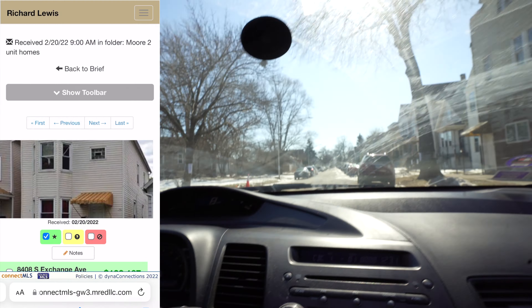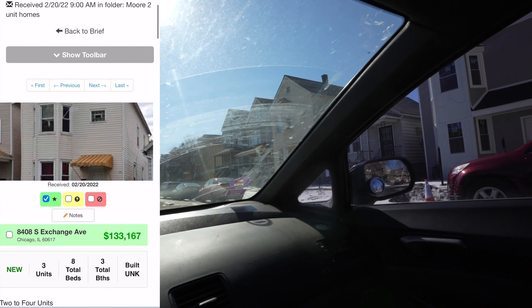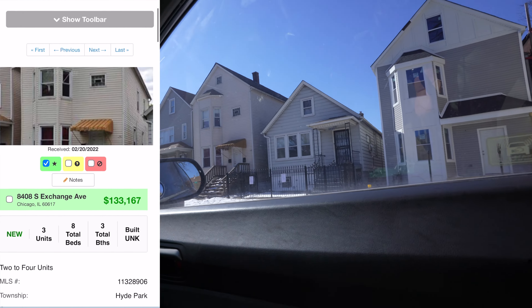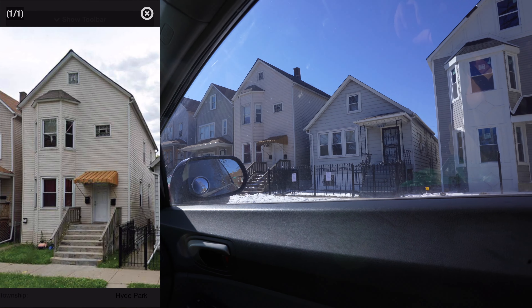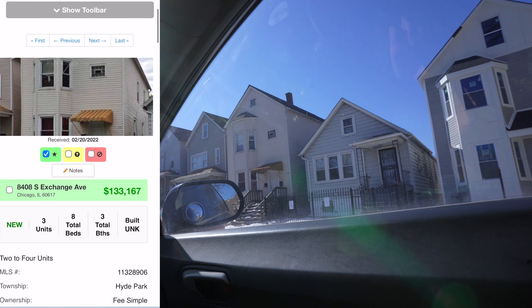If you were to put down 3.5% with an FHA loan — that's if it could pass FHA — you're looking at about $5,000 for the down payment, plus whatever closing costs apply to your individual case. This is the property right there. Question of the day: will this pass FHA?